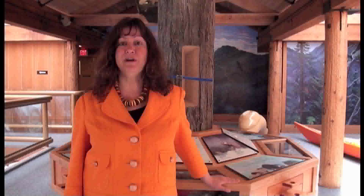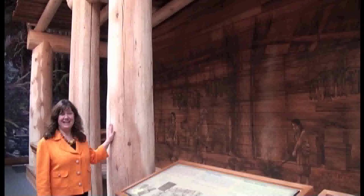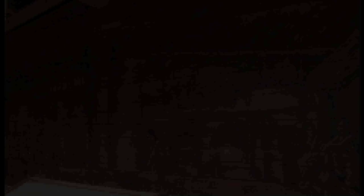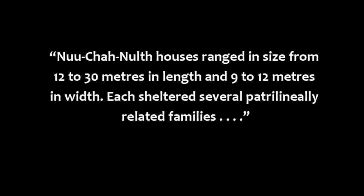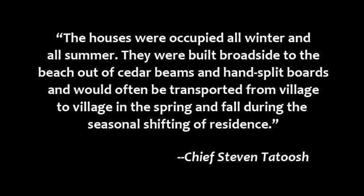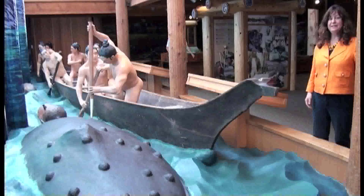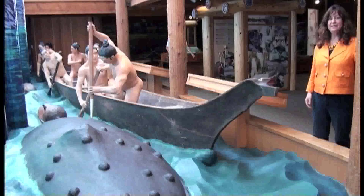Many of the exhibits here at the centre were designed in very close collaboration with the Nuu-chah-nulth Working Group. This is a beautiful depiction of a traditional longhouse with its massive cedar posts. Last time I visited this centre, it was just the cedar canoe in place. Now eight whalers have been added, giving so much drama to the scene. This exhibit is a real focal point, showing the action of an annual whale hunt.